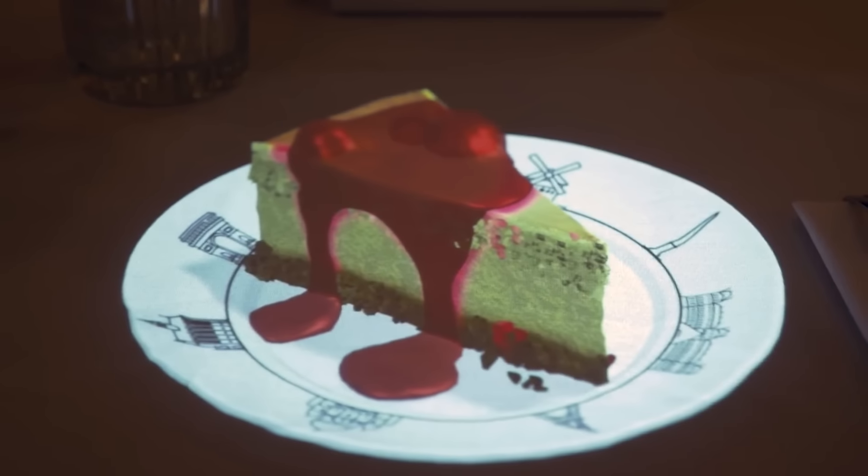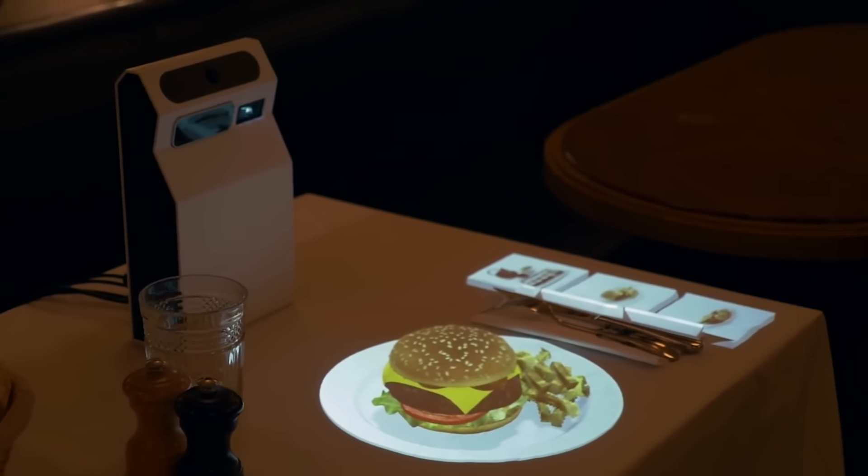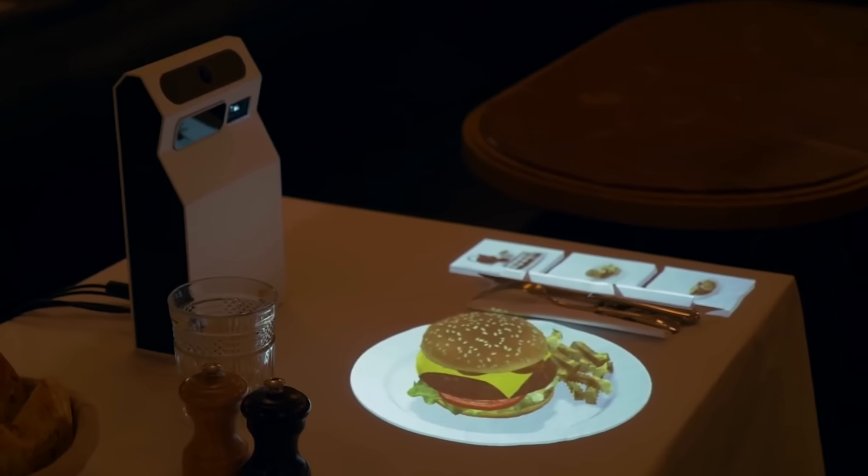Restaurant guests can more accurately gauge the portion size. With a brightness of 200 lumens, the picture quality remains excellent in any lighting condition.